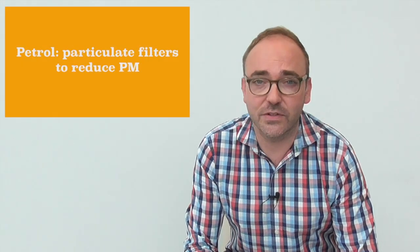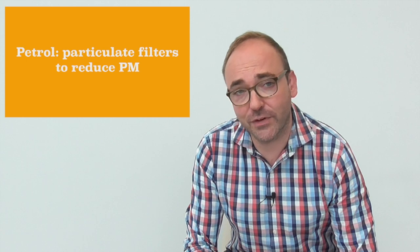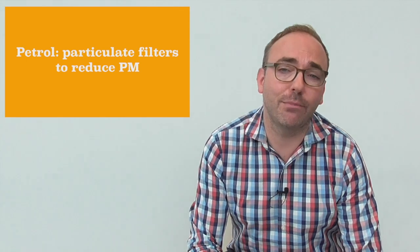In most cases, petrol engines now need particulate filters to comply. That means technical modifications and engine recalibrations, which could lead to higher fuel consumption and hence CO2 emissions.